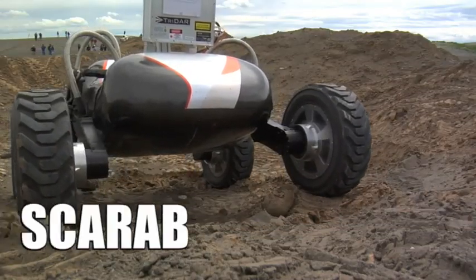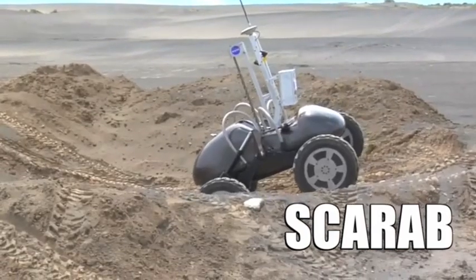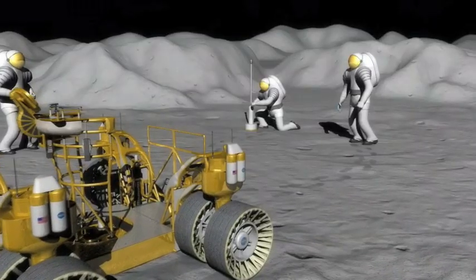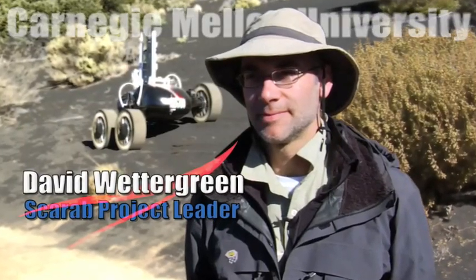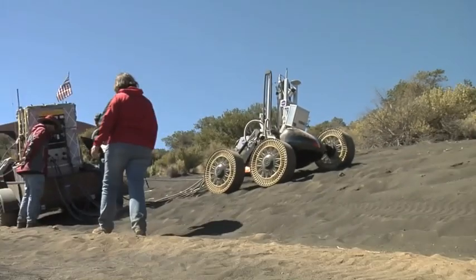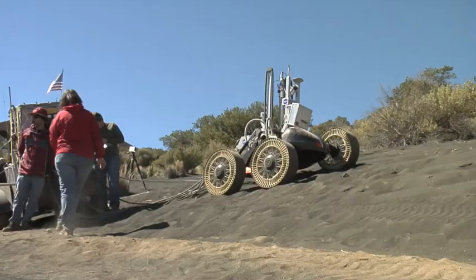This rover, called Scarab, is designed to assess the lunar surface and what lies just below. The overall scenario is to understand what resources are available on the moon that we could use to drink, or breathe, or as fuel. David Wettergreen is an associate research professor at Carnegie Mellon University, and he leads Scarab's software and autonomy development.